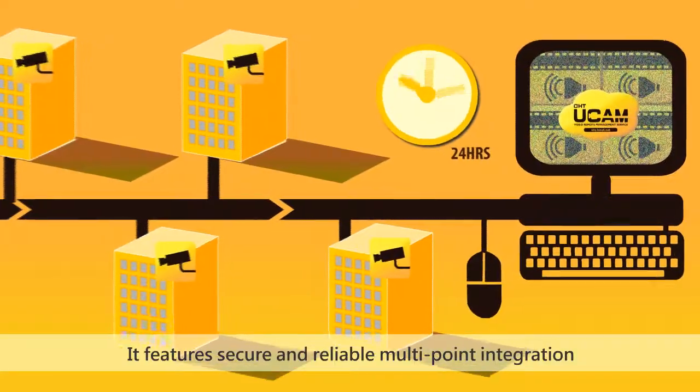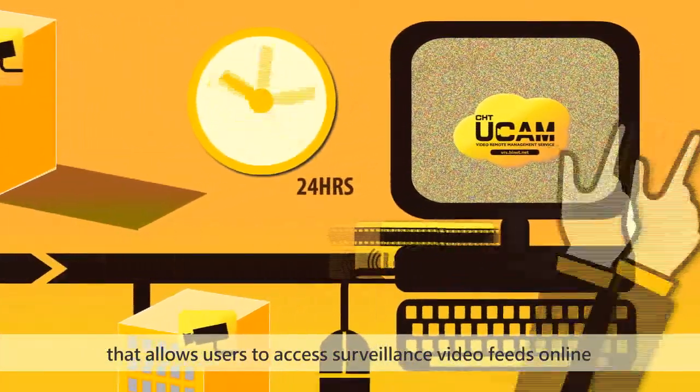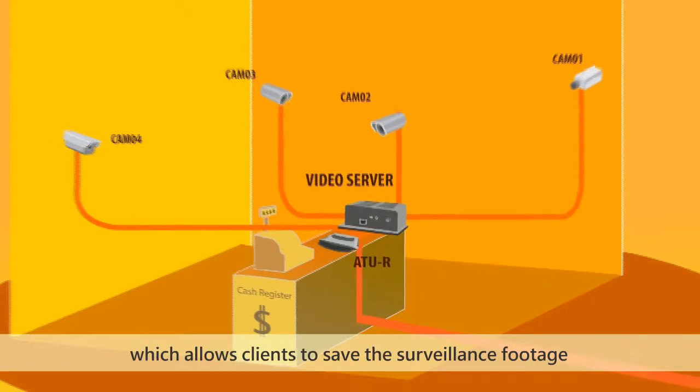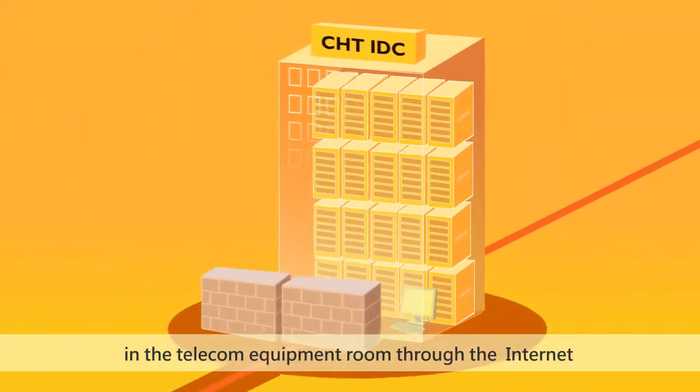It features secure and reliable multipoint integration that allows users to access surveillance video feeds online. Clients can hook up their own analog cameras with the video server of Jonghua Telecom, which allows clients to save the surveillance footage in the telecom equipment room through the internet.